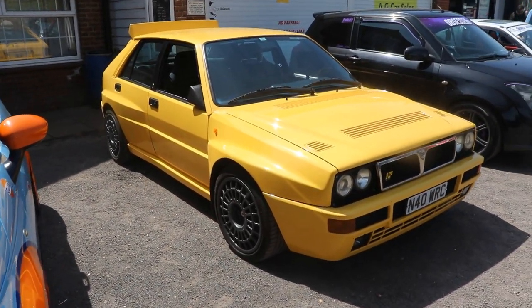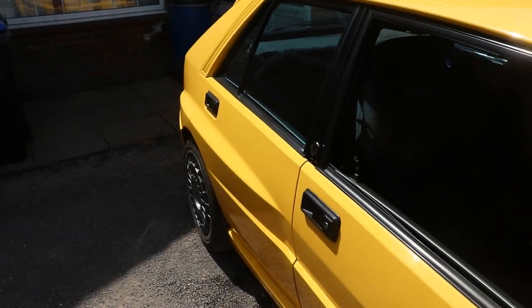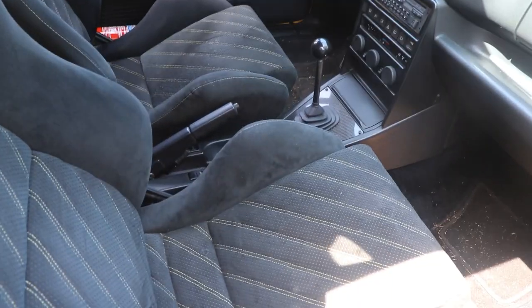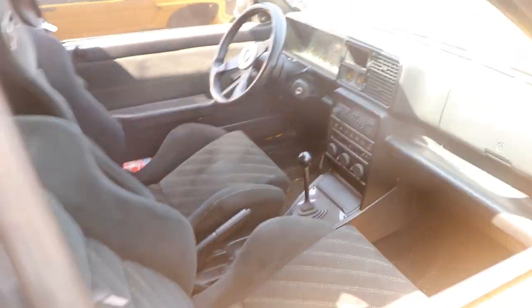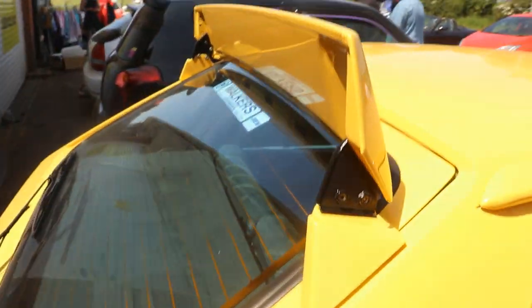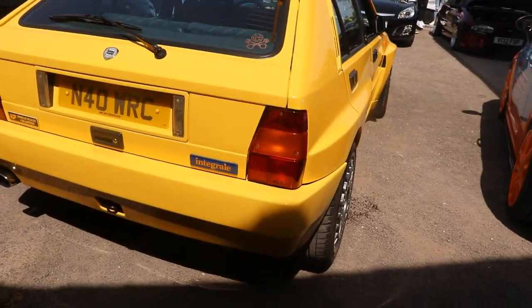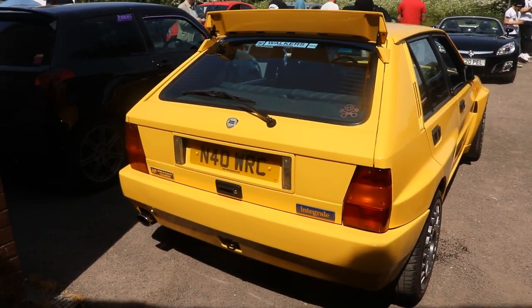And then we have this Lancia Delta Integrale in yellow. I think this is an Evo 1 or Evo 2 - I don't know very well, but it's definitely a very hot version. Left-hand drive. Check out the pattern on the seats - those are lovely seats. And check out the wing. This is probably an Evo 2 I think, and it looks the lairiest of all of them.